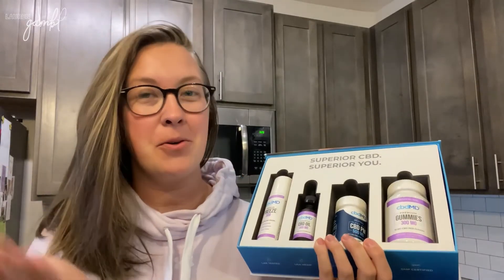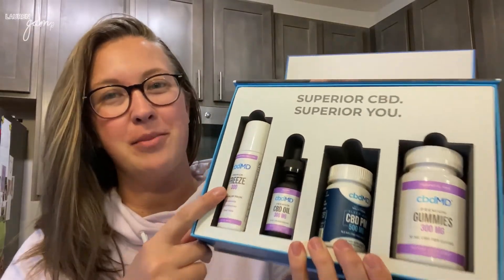I am going to try them out for a while and then I'm going to come back and tell you guys how I have liked these products so far from cbdMD.